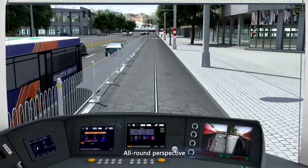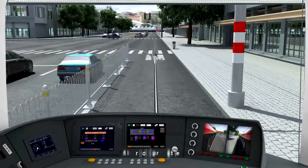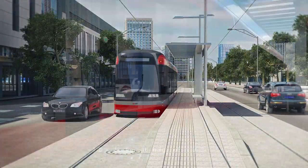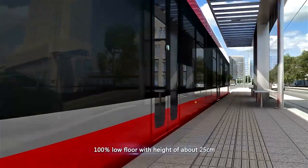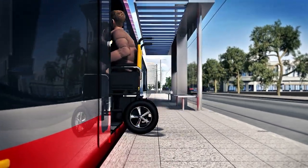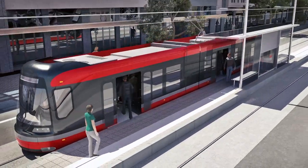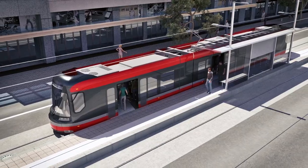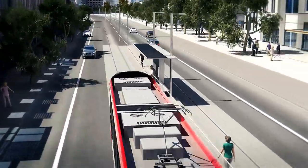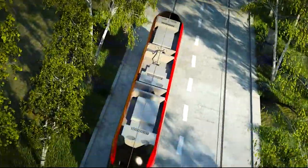The driver's console adopts an all-round perspective for a broader view to enhance safety. The maximum speed is 80 km per hour. It is designed with 100% low floor with a height of 25 cm, so wheelchairs, bicycles, and baby prams can freely move up and down. It ensures good running stability and riding comfort even with more cars in the formation for larger transportation capacity, making it a truly comfortable and humanized means of transportation.